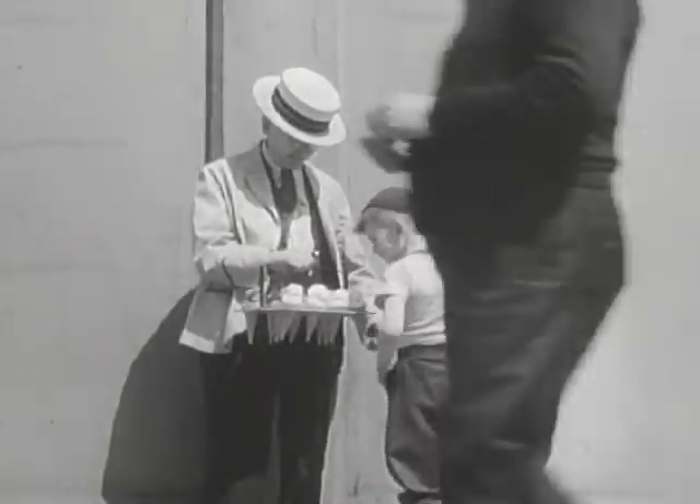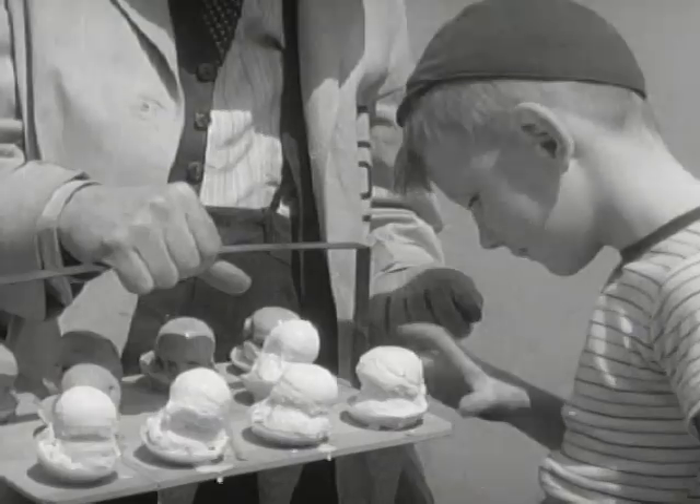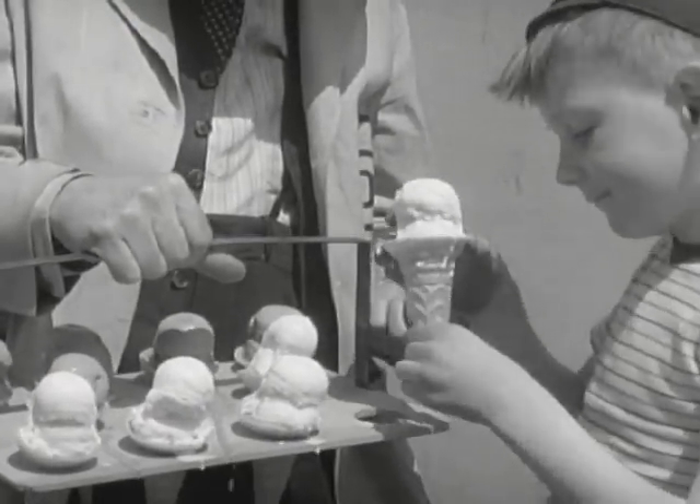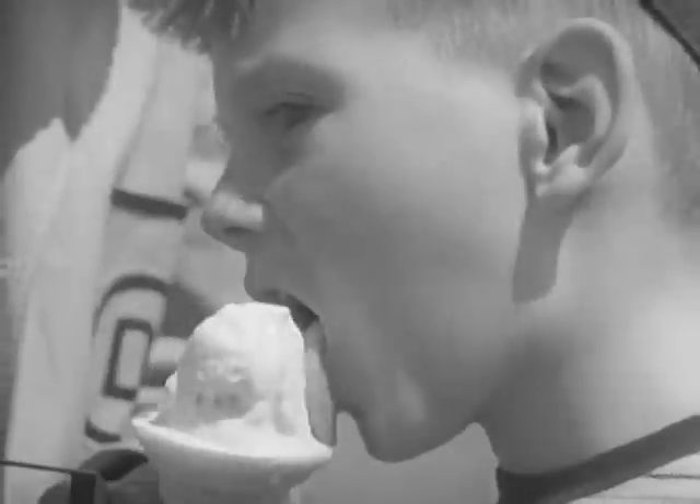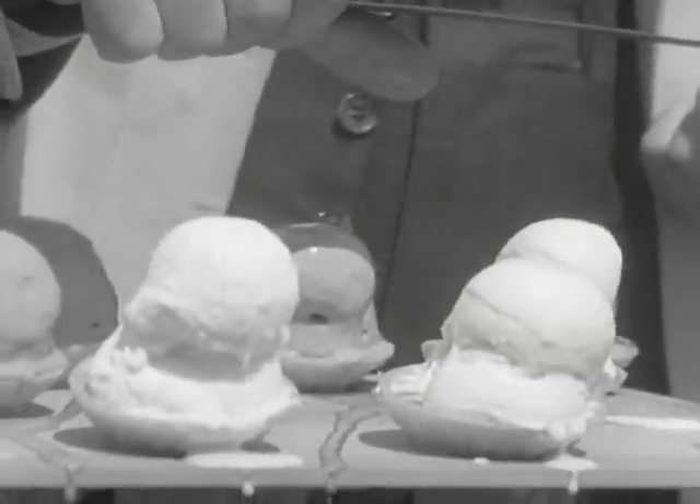Mixed in with the visible sunlight and the ultraviolet light is another magic light that our eyes cannot see, but which we can feel as heat. These invisible rays of heat, which form so large a part of sunshine, have been given the name infrared light.